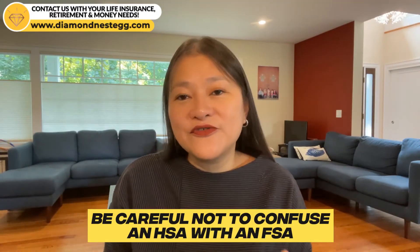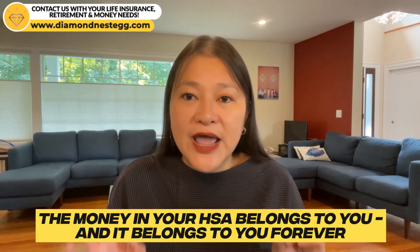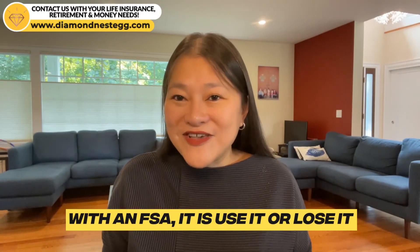Also, be careful not to confuse an HSA with an FSA. With an HSA, not using the money immediately, investing it, and spending it down in retirement for your healthcare needs is the most financially sound strategy — because of all the HSA tax benefits, and also because you don't have to use it or lose it. The money in your HSA belongs to you forever, not your employer, even if you originally opened it through them and then left the company. With an FSA, it is use it or lose it — whatever money is left over at the end of each year is pretty much gone, and if you leave your company, your FSA funds go too because they belong to your employer, not to you.